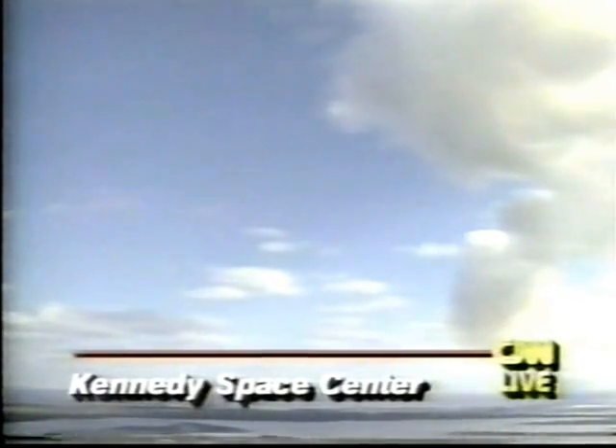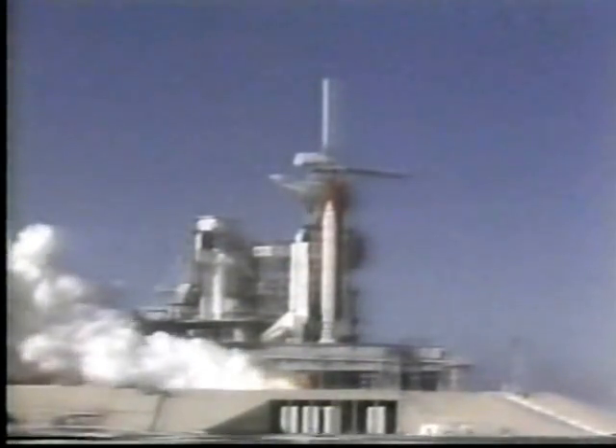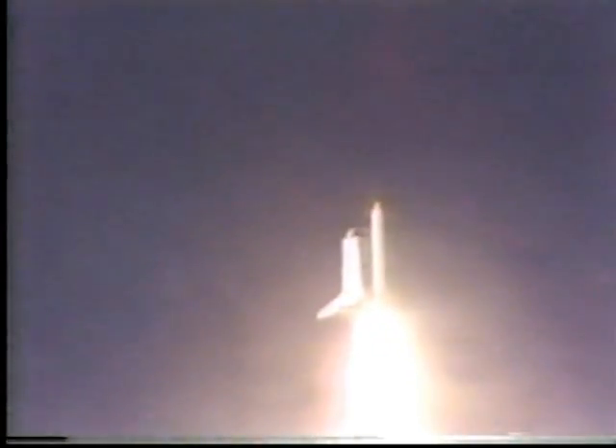What you're seeing now is a live picture at the Kennedy Space Center — the smoke remaining from the blast-off that occurred a few moments ago. The countdown went several times into a stop mode because of winds aloft and wind shear problems. Now let's go back and replay the launch for you. Atlantis begins another space voyage as it clears the tower.